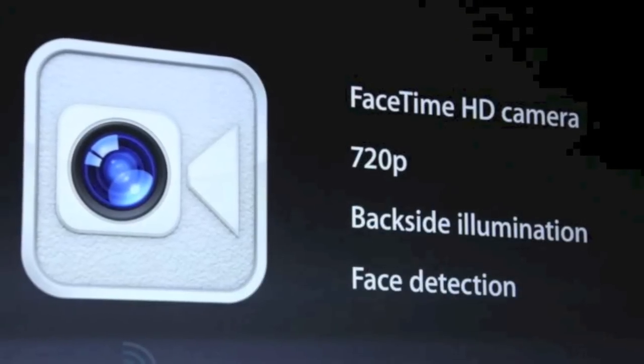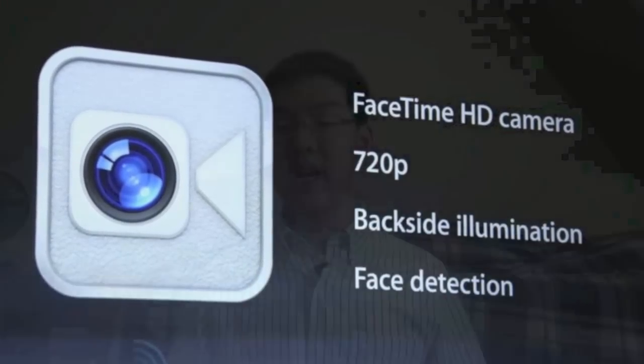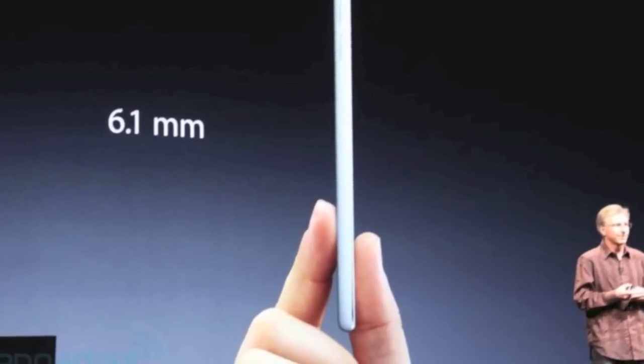The front-facing FaceTime camera is now 720p HD video, just like the iPhone 5. So you can now Skype or FaceTime with your friends in 720p HD, which is pretty stellar. The iPod Touch 5 is also incredibly thin at 6.1 millimeters, which is still pretty impressive. I'm really surprised that Apple's able to jam all this technology, especially the camera, into a package this small.